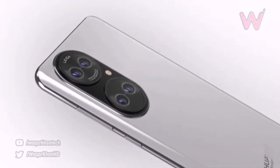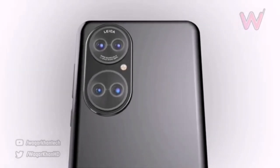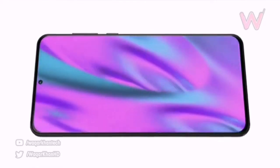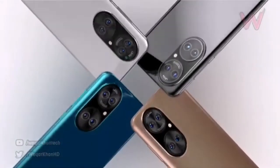In addition to the transition to HarmonyOS, the smartphones are credited with the latest Sony IMX800 sensor and the Kirin 9000L chipset for the standard variant, with reduced performance relative to the Kirin 9000, and a very specific design of the camera unit.